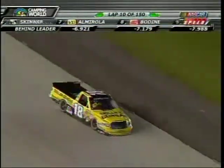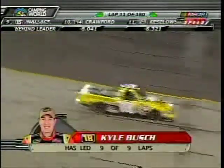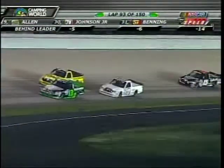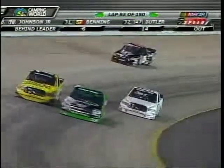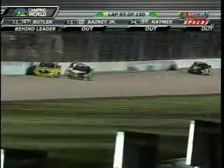We saw Rick Crawford make the pass on Stephen Wallace, taking ninth position away from him. Crawford with a good run here at Nashville early on. Wow, this is fun. Stephen Wallace in fifth — whoa, problem for Stephen Wallace. Looks like the right front may be a problem. Yeah, got a flat.